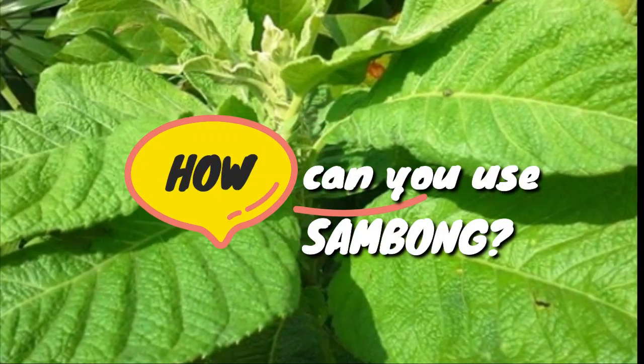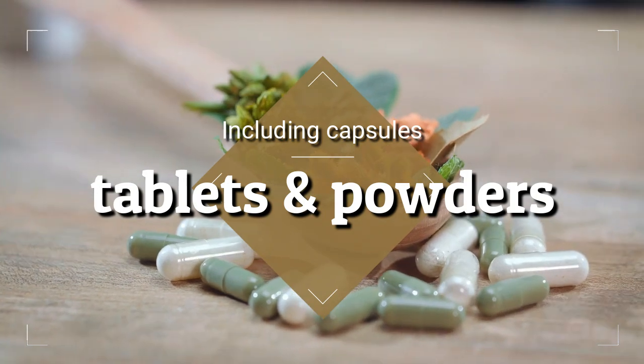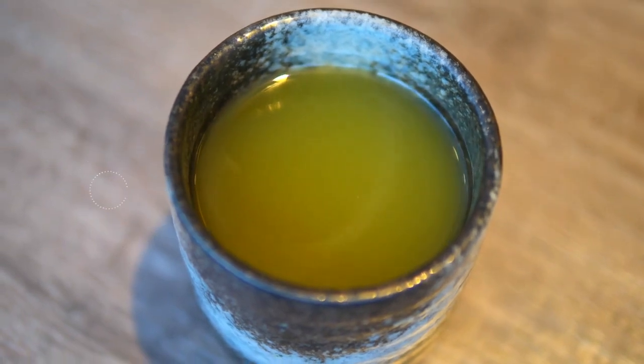So how can you use Sambong? Sambong is available in a number of different supplementary forms including capsules, tablets, and powders. It is traditionally used in the form of a tea or decoction made from the dried or fresh leaves.